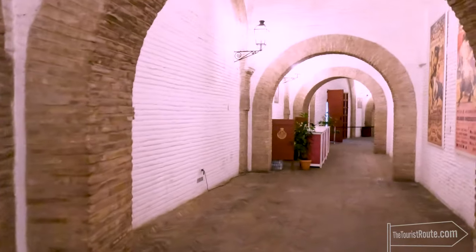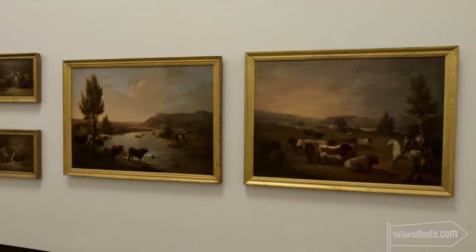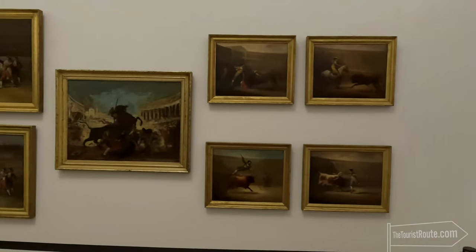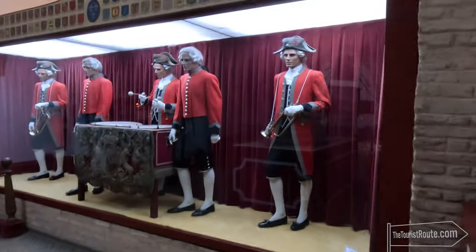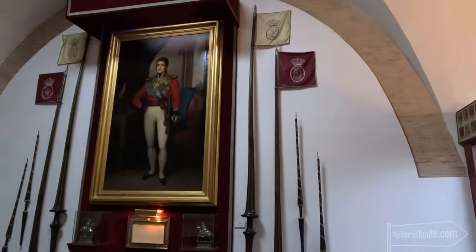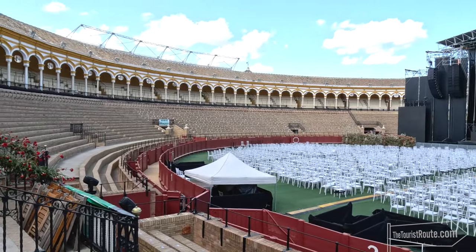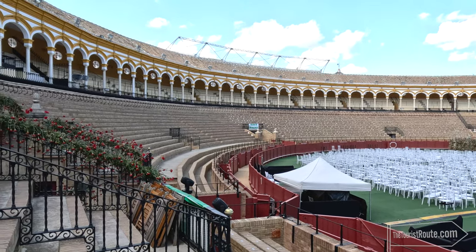Audiences still attend the events but some cities in Spain have now banned the practice. The Plaza de Toros Museum has a large collection of interesting historical posters, artworks, artefacts, costumes and memorabilia that shed light on the artistry and controversy surrounding this tradition. On the day of my visit, the arena was set up for a concert, but I could still certainly feel the atmosphere and imagine what it would be like during an event. The architecture of the arena was also very impressive.